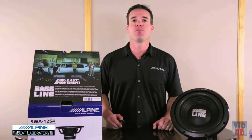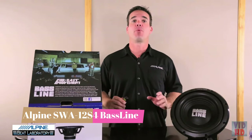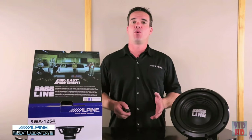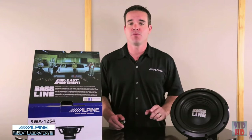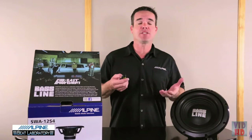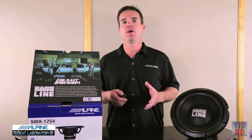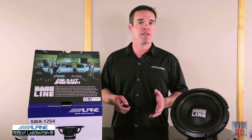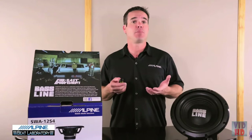Hi guys, I'm Steve Brown, coming at you from the world-famous Alpine Beat Laboratory, and today we're going to show you our brand-new, budget-friendly BassLine subwoofers. The BassLine subs were born from a collaboration between Alpine and the popular hip-hop group Far East Movement. Far East Movement's music features fun, high-energy beats with deep bass undertones, and the group worked with Alpine's engineers to give input on the qualities they wanted in the SWA subwoofers. They actually named the subwoofer BassLine to pay homage to the power and the infectious energy that bass brings to music.